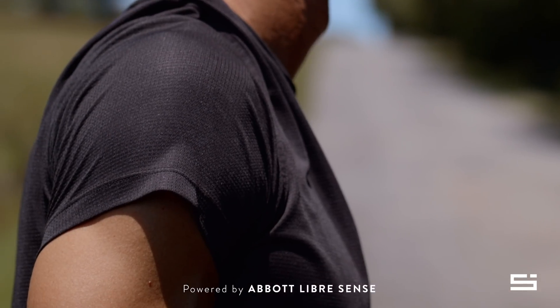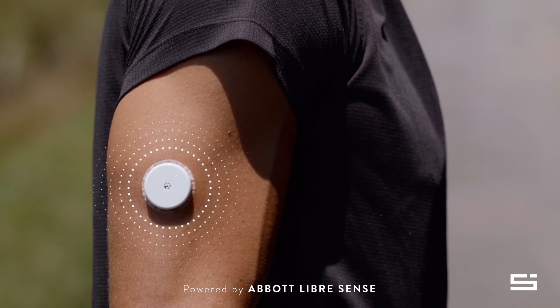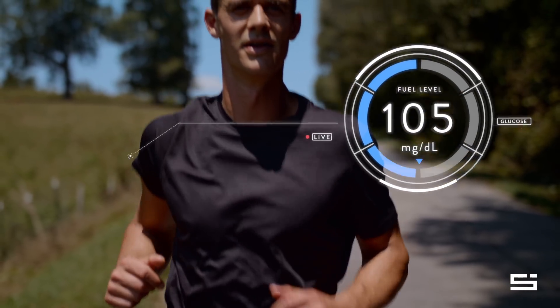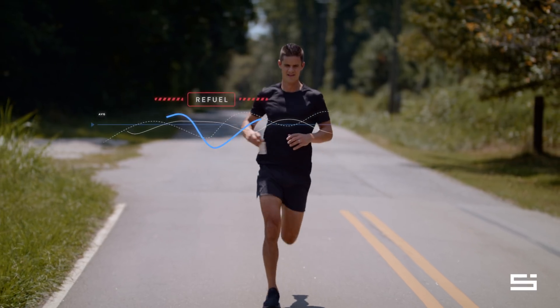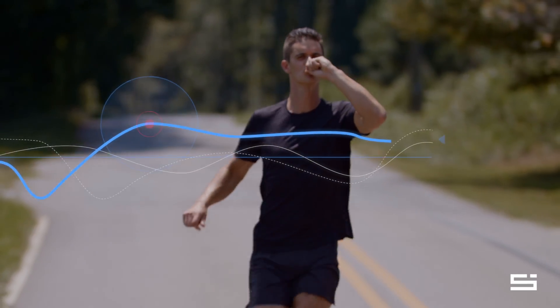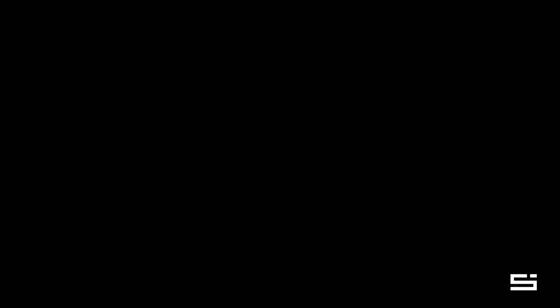The Super Sapiens energy management system is powered by Abbott's Libre Sense glucose sport biosensor. Now, for the first time, you can use these technologies to learn your optimal pre-race fuel levels. Our athlete is now ready to compete, showing up to the starting line properly fueled. To sustain the performance he trained so hard for, he must manage energy needs in race to maintain adequate fuel. The consequences of reduced glucose levels are an array of physiological and performance degradations ranging from impaired judgment to loss of power and speed, all the way down to running out of energy.